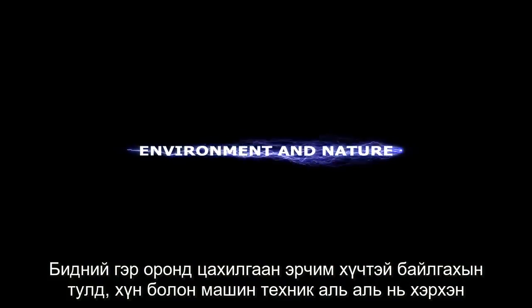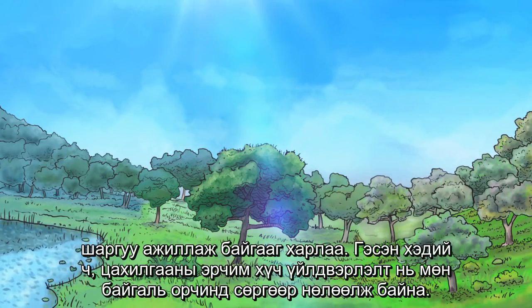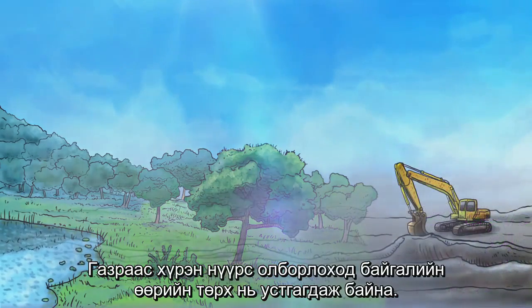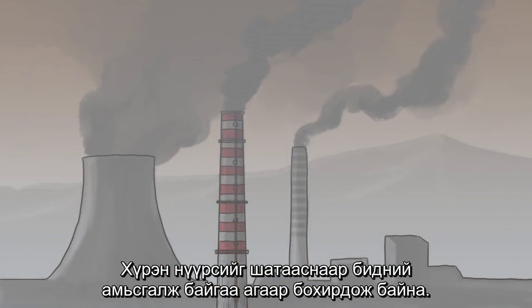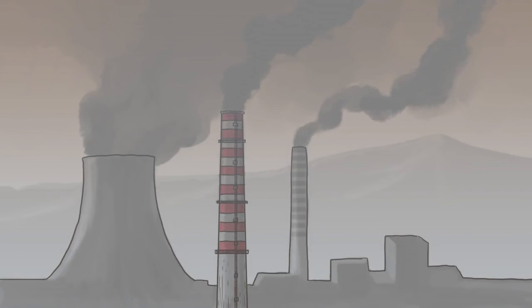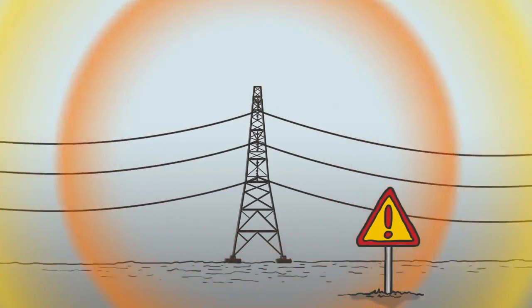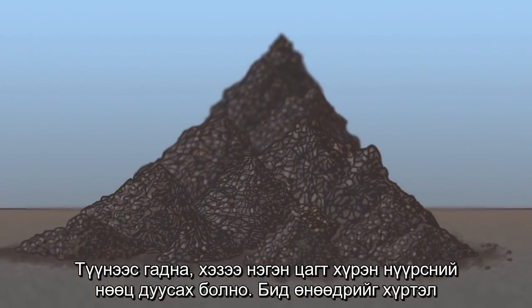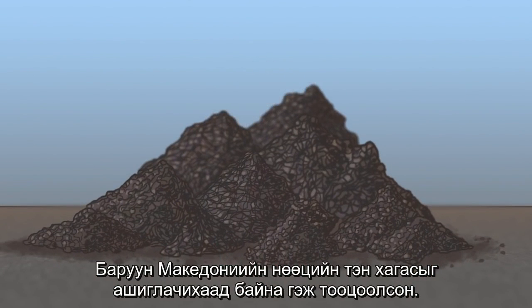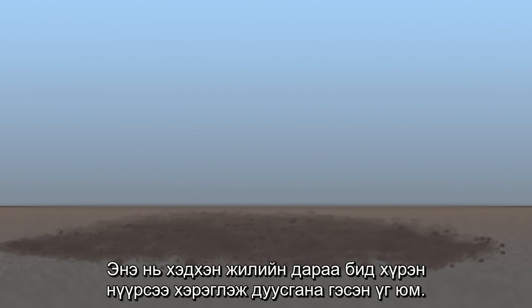We saw that in order to have electrical power in our homes, hard work is required by both people and machines. However, the generation of electricity also affects the environment. When lignite is mined from the ground, the natural landscape is destroyed. When lignite combusts, the air we breathe is polluted. The towers that transmit electrical power to our homes are dangerous at close distances. Furthermore, at some time lignite resources will finish — we estimate that up to now half of the reserves in Western Macedonia have been used up, meaning that in a few years we will run out of lignite.